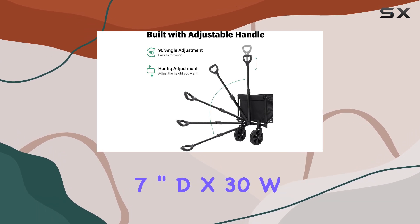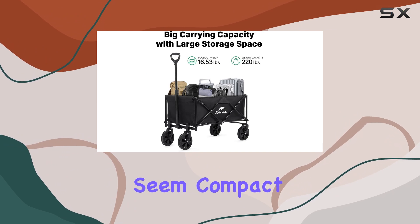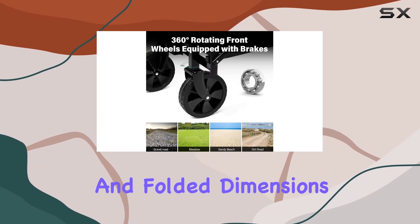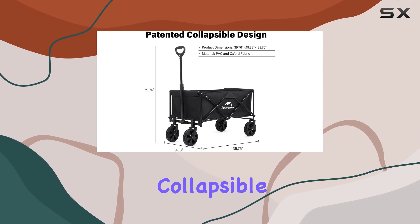The advertised folded dimensions of 7 inches deep by 30 inches wide by 20 inches high seem compact enough for easy storage. However, there's a discrepancy between the provided unfolded and folded dimensions, which we'll clarify.